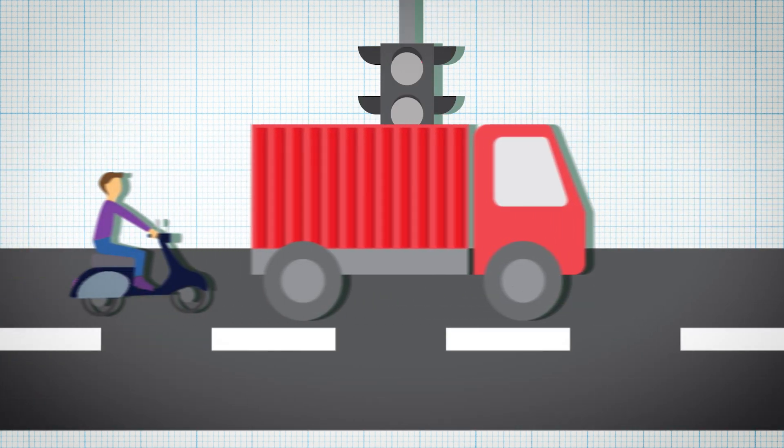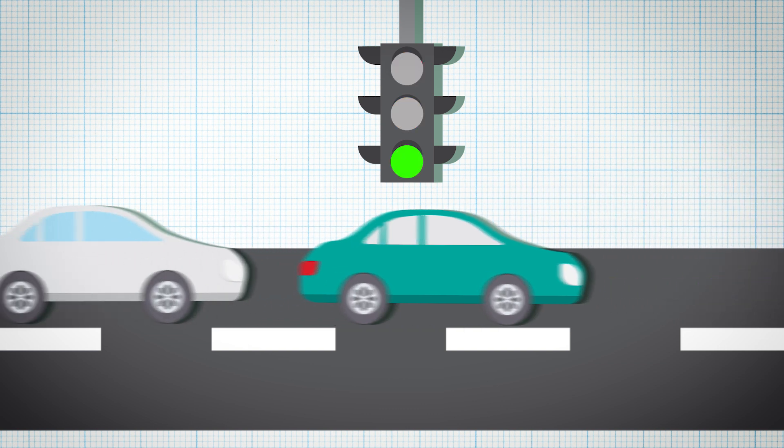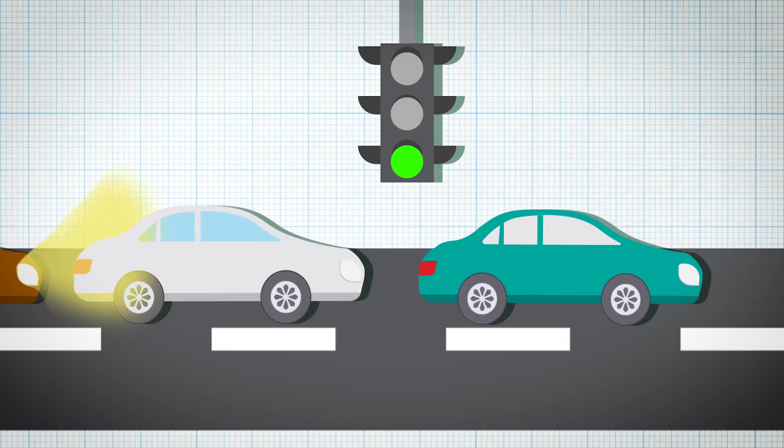But it also leaves them open to hackers, resulting in loss of information, serious industrial accidents, and in some cases, even death.